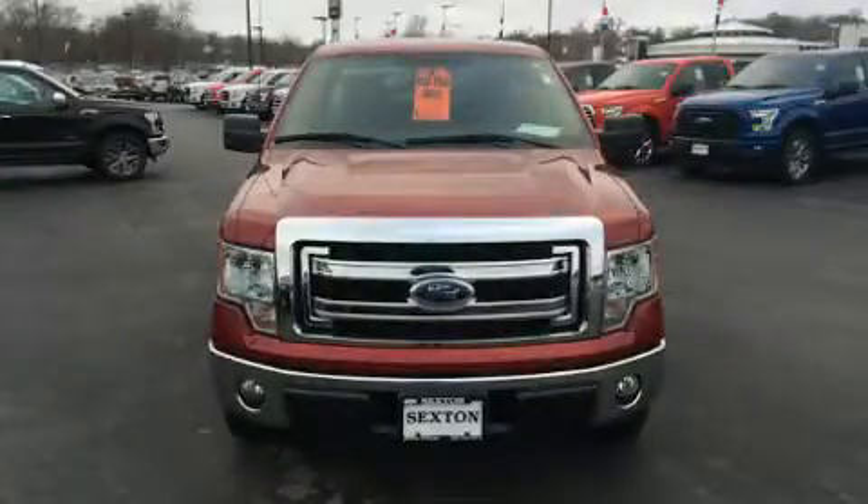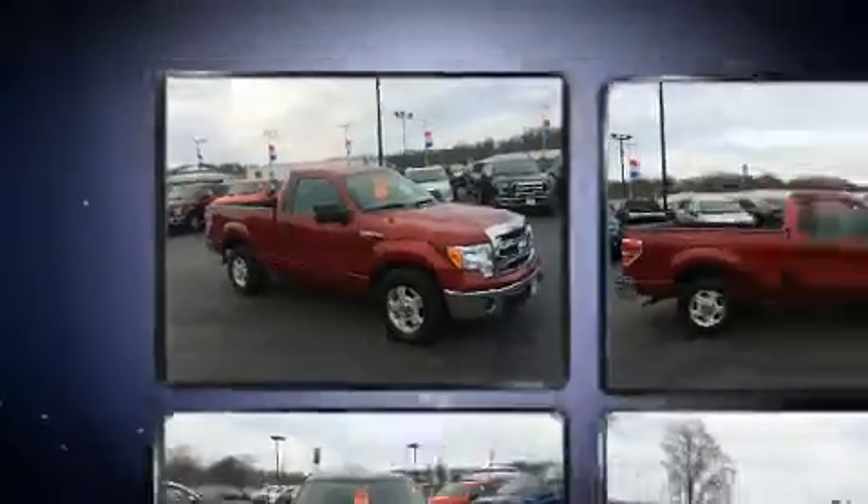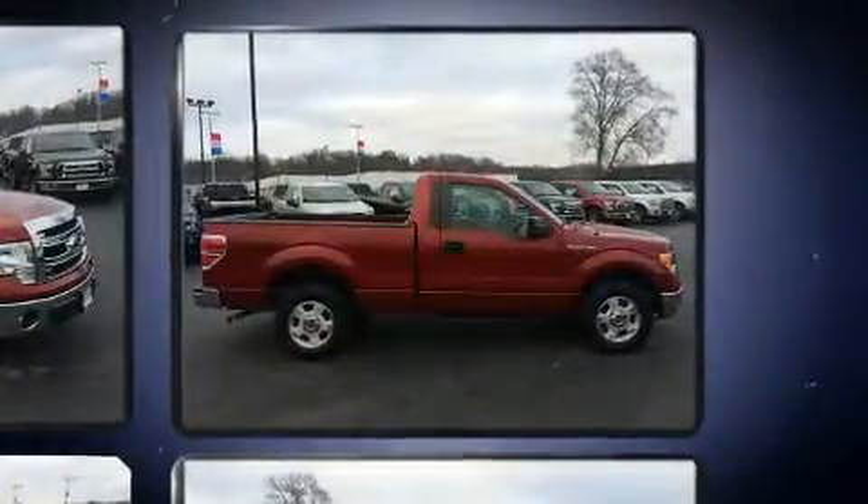Get excited about the 2013 Ford F-150. This two-door, three-passenger truck is still under 75,000 miles. It features an automatic transmission, rear-wheel drive, and a refined six-cylinder engine.